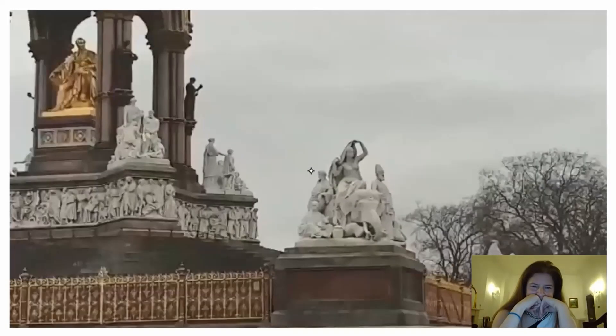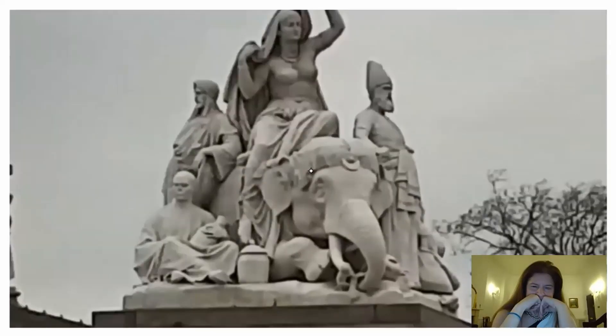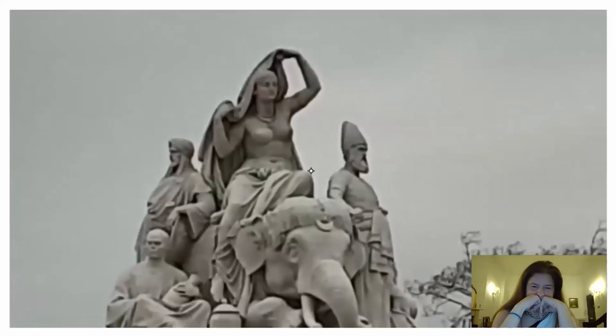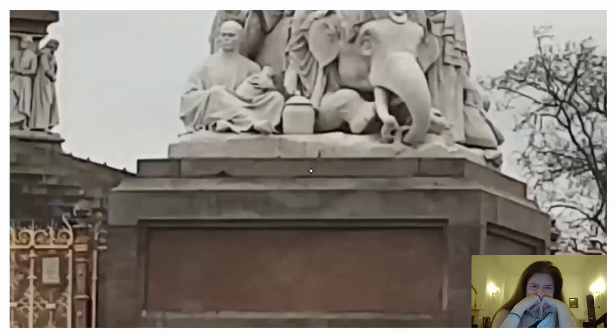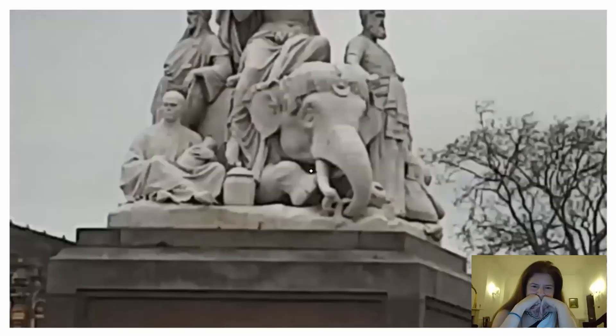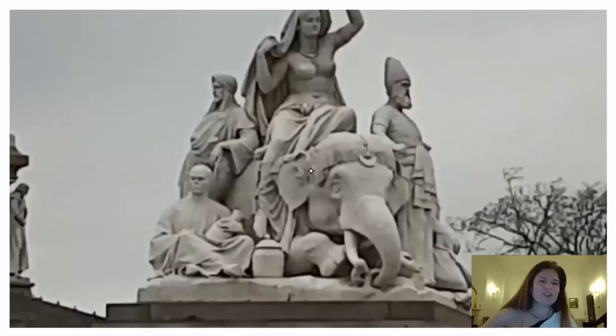And there you have the statues. This is supposed to represent the days when Great Britain ruled half the globe. This one — I believe — I can't remember if it's Asia or Africa. Let's get closer. It was Asia. In case you're worried, it was Asia.